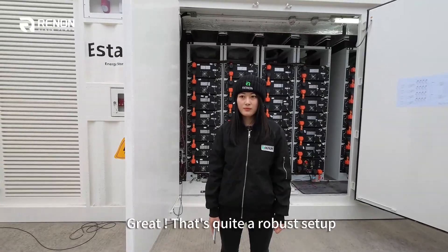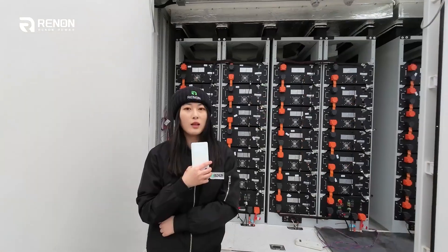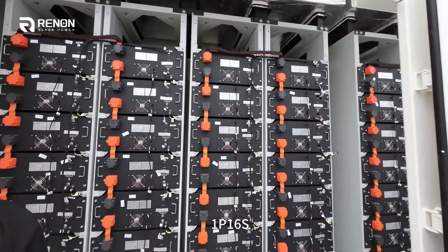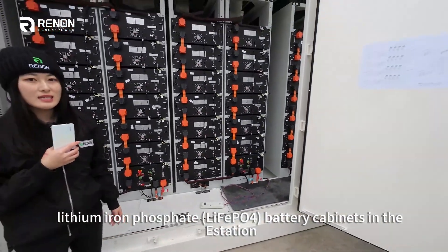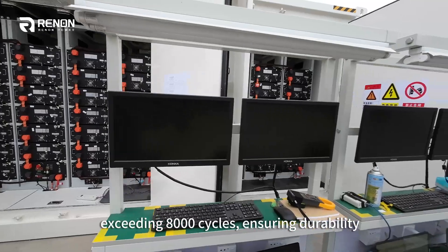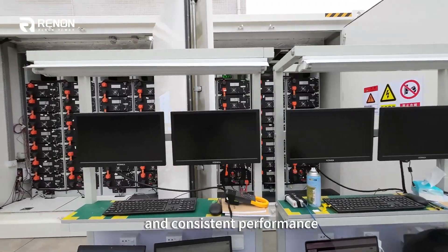That's quite a robust setup. So what about the battery technology used in the E-Station? We use four clusters of 186 kWh LFP battery units connected in the E-Station. These batteries are known for their safety and long service life, exceeding several thousand cycle availability and consistent performance.